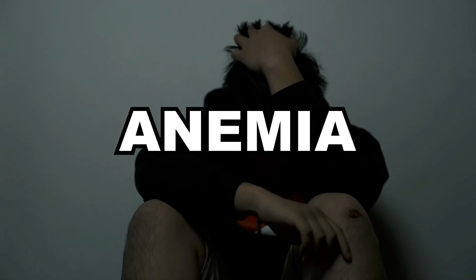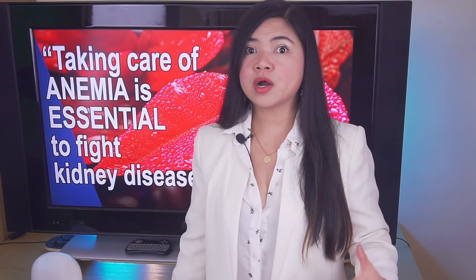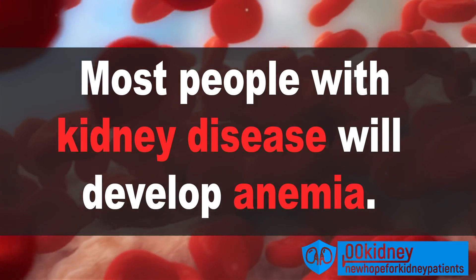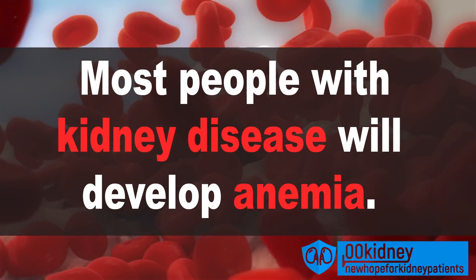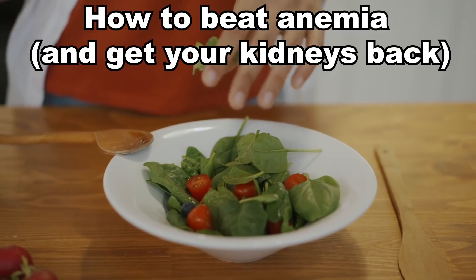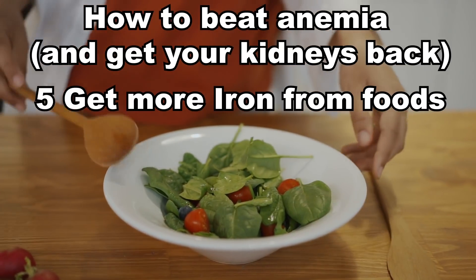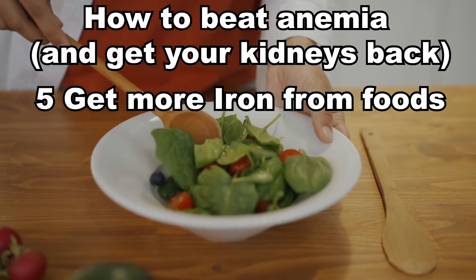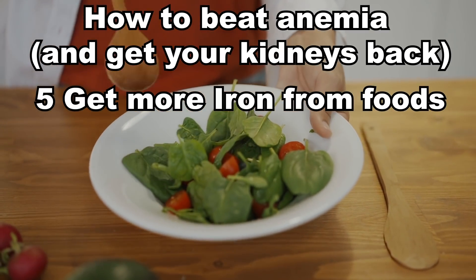It can happen early in the course of kidney disease, even in stage 3, and grow worse as CKD progresses. Actually, most people with kidney disease will develop anemia sooner or later. The good news is that you can beat anemia with the top 5 tips of today's video. Number 5: Get more iron from what you eat. Eating the right way is key if you want to beat anemia and get your kidney function back.